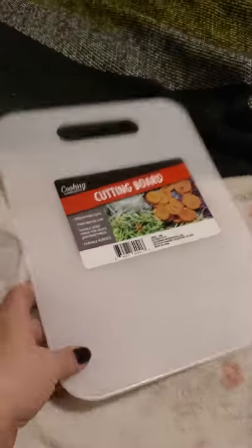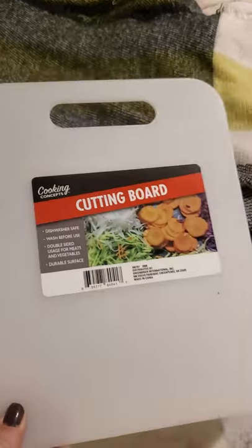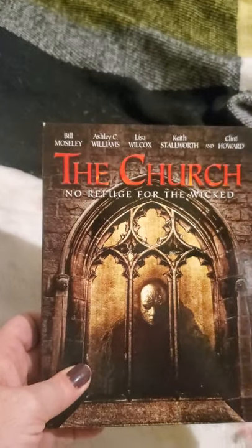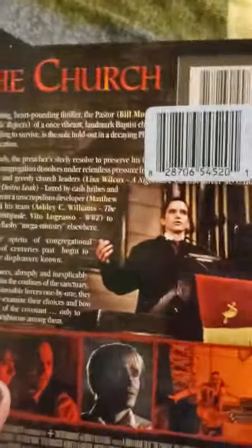I was needing a cutting board because my wooden one broke straight down the middle, so I picked up this cutting board by Cooking Concepts. I also picked up a movie called 'The Church: No Refuge for the Wicked' — looks like it's a pretty scary movie and was the only one I found there today that I was interested in.